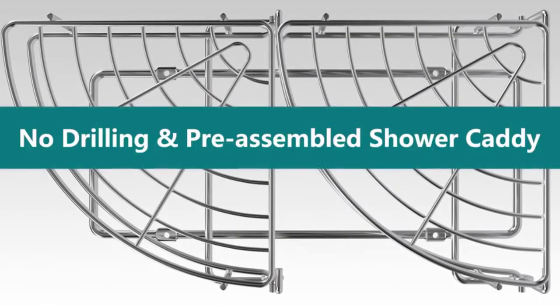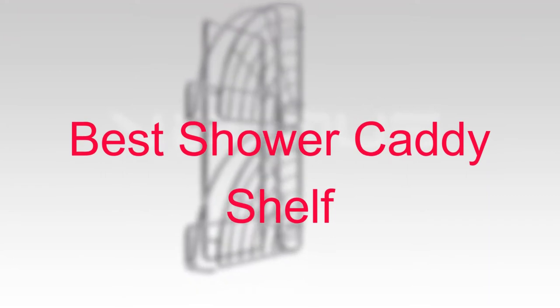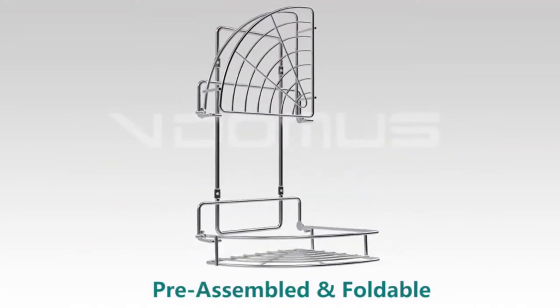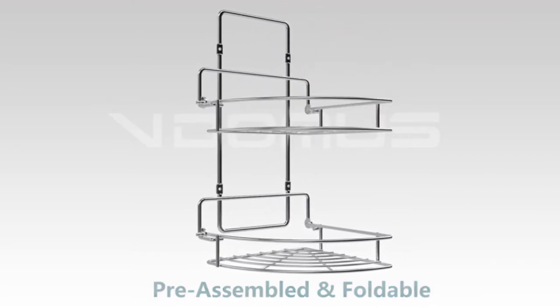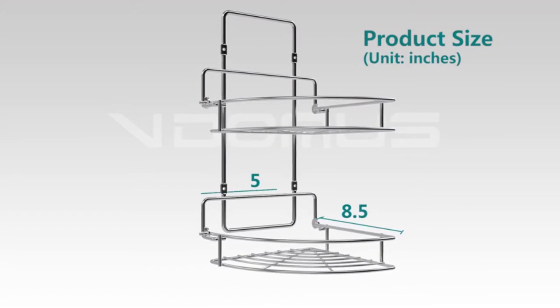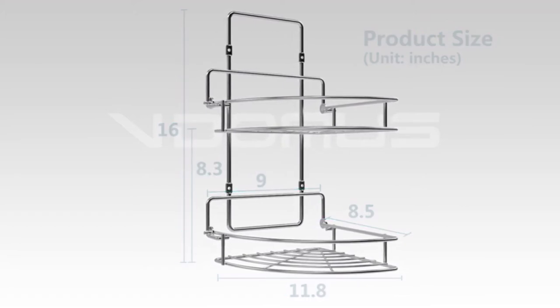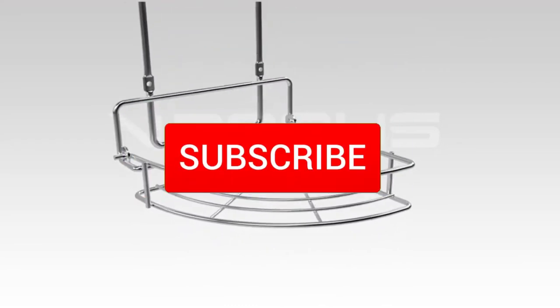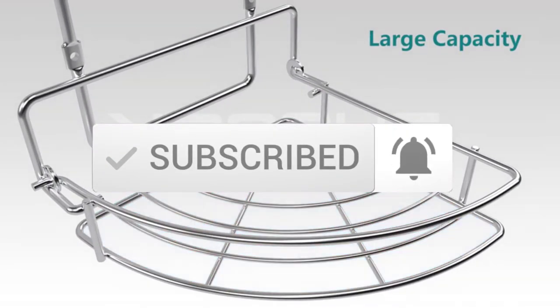Hello everyone, welcome to our new video. In today's video we break down the top 5 best shower caddy shelves that are available on the market. I tried to make the list based on their popularity, quality, price, durability, user opinions and more. If you need more information about these products, please check the link in the description section below. And make sure you subscribe to more videos. Okay so let's get started with the video.